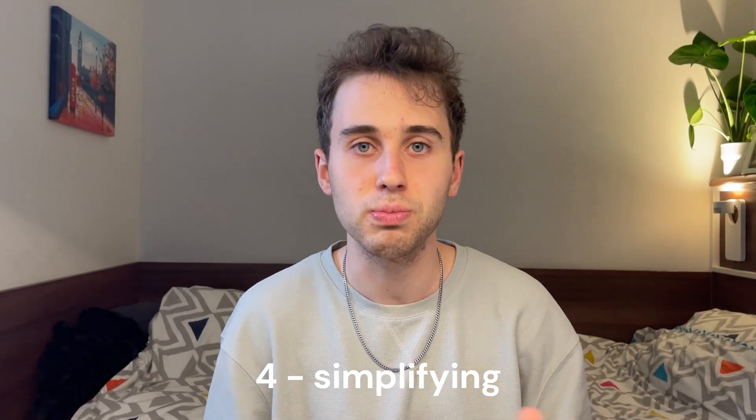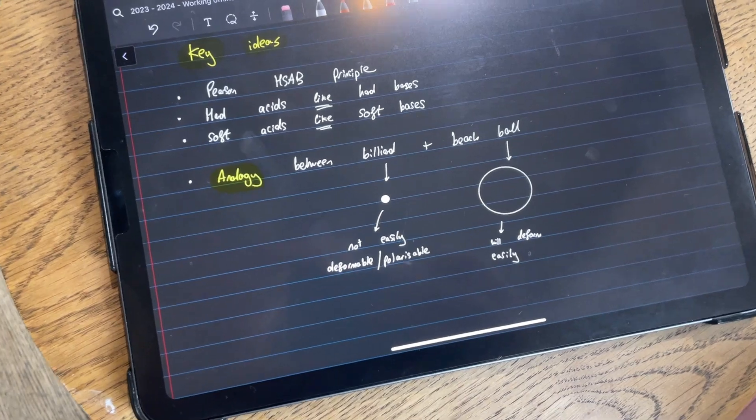Onto the fourth step, you're simplifying and developing a proper understanding of the topic. This is when you're distilling the key concepts and perhaps creating analogies. That's point number one overall.